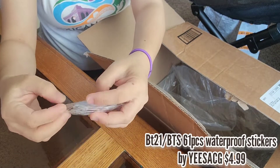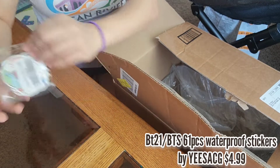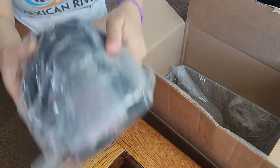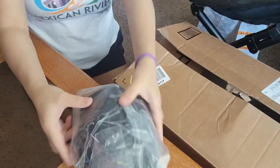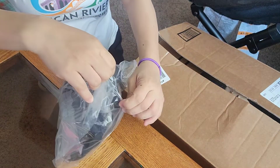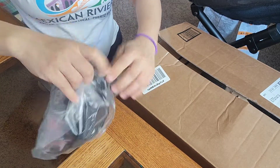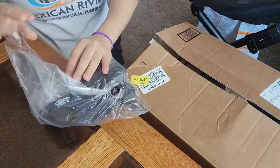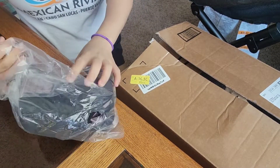Next is this PD21 61-piece cartoon waterproof vinyl stickers for water bottles — super cute PD21 characters and chibi member stickers for just five dollars. Well worth it for an Army like me.